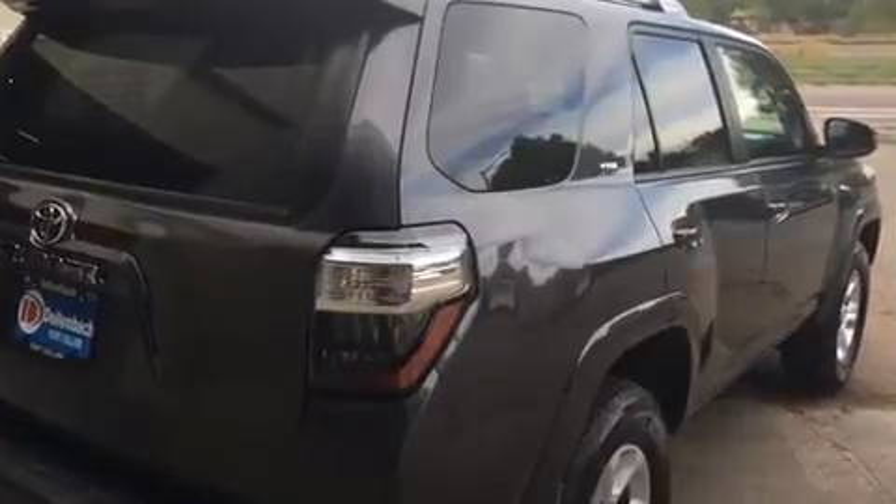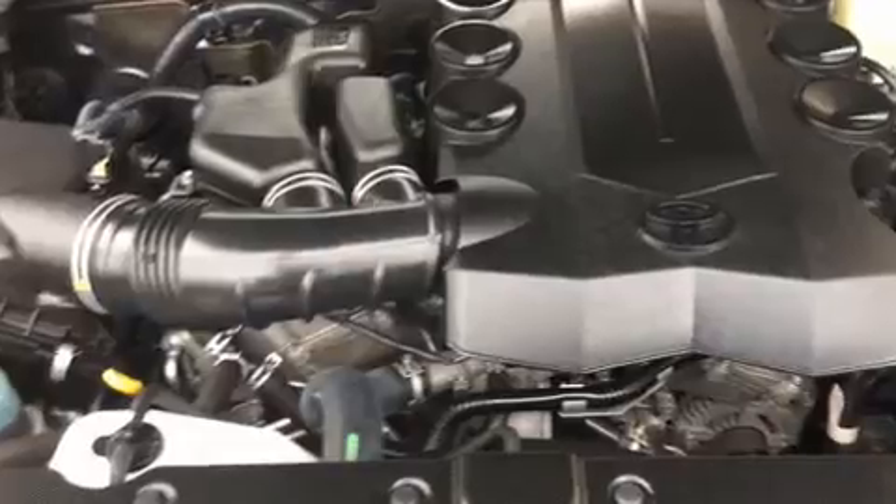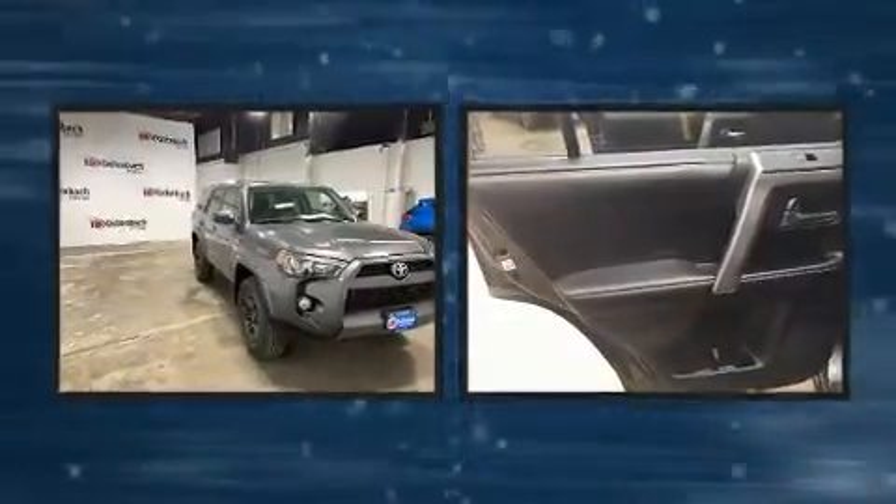Toyota infused the interior with top-shelf amenities such as a tachometer, an outside temperature display, front fog lights, power door mirrors and heated door mirrors, skid plates, a trailer hitch, and remote keyless entry.